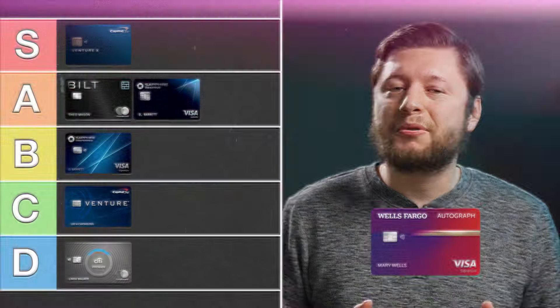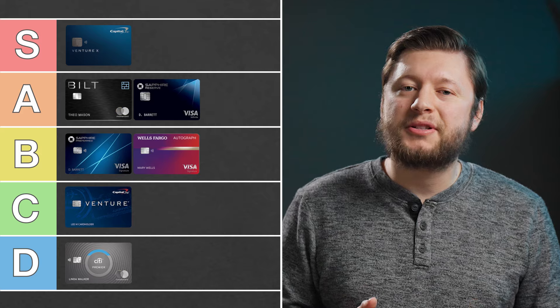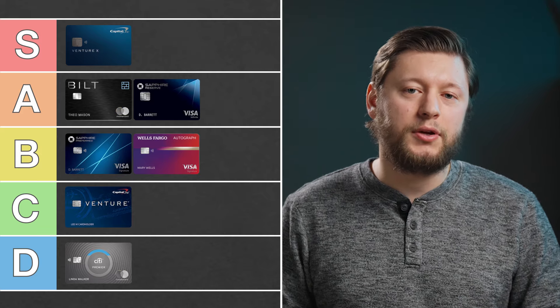There are also a few nice insurance and protections on this card. Those benefits alone would actually make this a pretty great card if we had access to the transfer partners. Perhaps it'll be like the Capital One Savor One card where you need to have the Venture X to be able to transfer your cash back to miles. I'm going to put this card in B tier because of the multipliers, no annual fee, and the potential of transfer partners in the future.